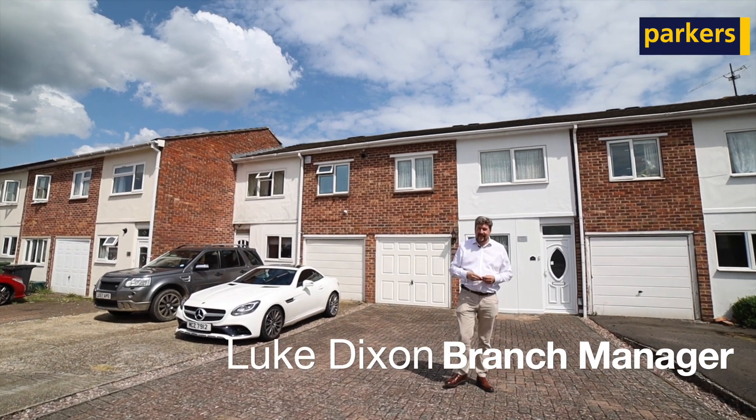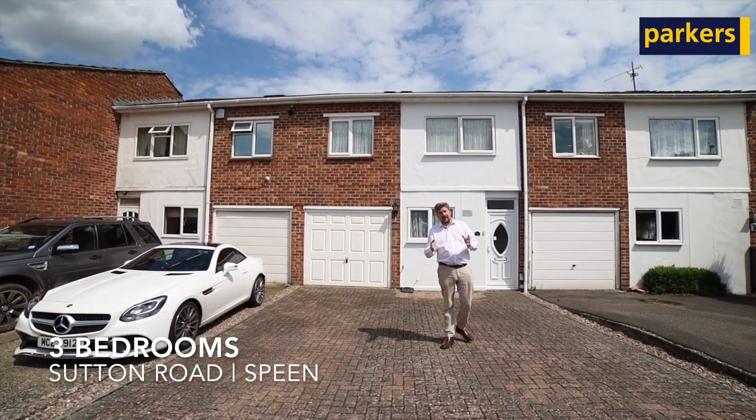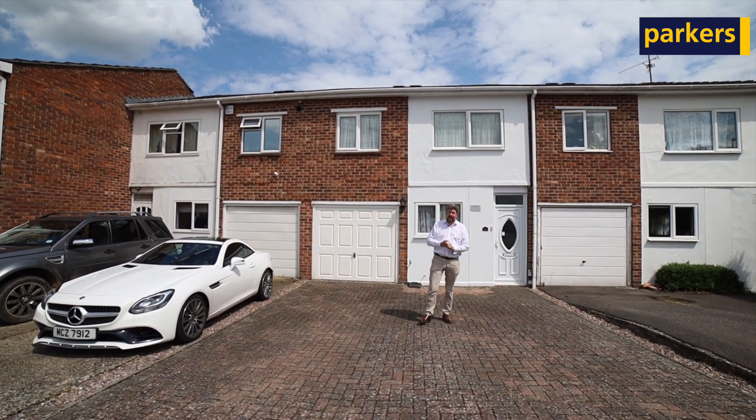Hi there, it's Luke from Parker's Estate Agents in Newbury. Today I have the pleasure of giving you a property tour of a lovely three-bedroom terraced house located in Sutton Road, which is in Speen.